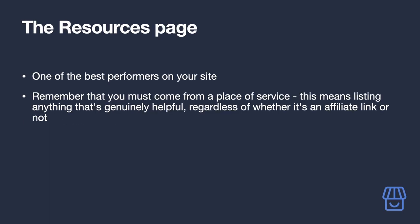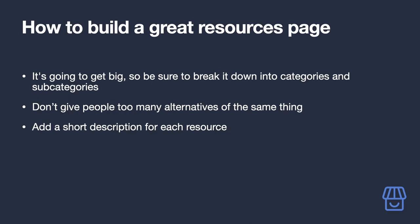One of the best-performing strategies you will ever implement is adding a resources page to your site. This page lists out absolutely everything that will be helpful to your audience — not all of these links have to be Amazon affiliate links. Your job is to help people find what they need to get things done, so this must be a comprehensive list. If some of those resources happen to have affiliate programs, great, but don't get too caught up over the ones that don't.